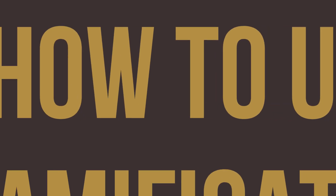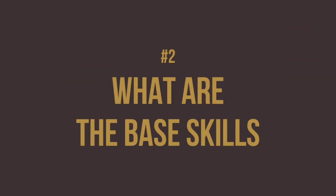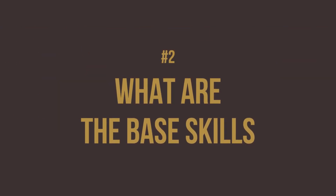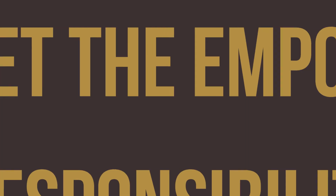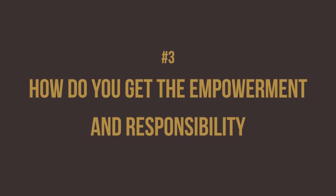There are three things I want to share with you. How to actually use gamification and a very cool software that I'm a huge part of, that we're going to invite you and your families to use. Number two, what are the skills? There are some base skills that come right out of this, and what are the checklists — which is the Make Your Kids Millionaires book. And number three, how do you actually get empowerment and responsibility and consequences in their life versus entitlement?